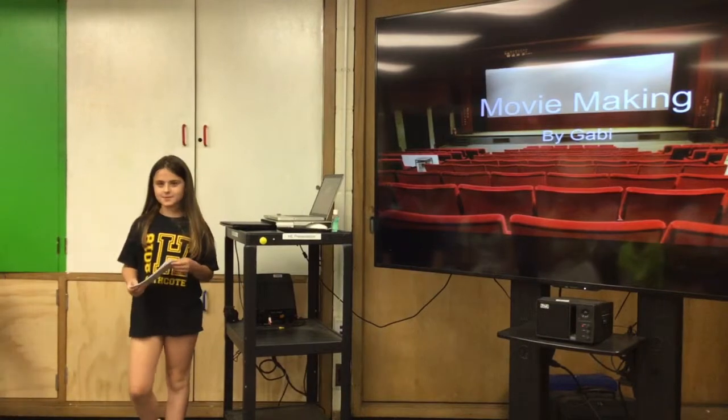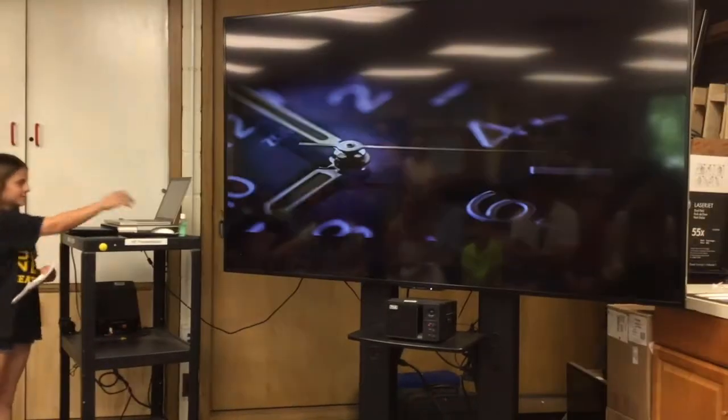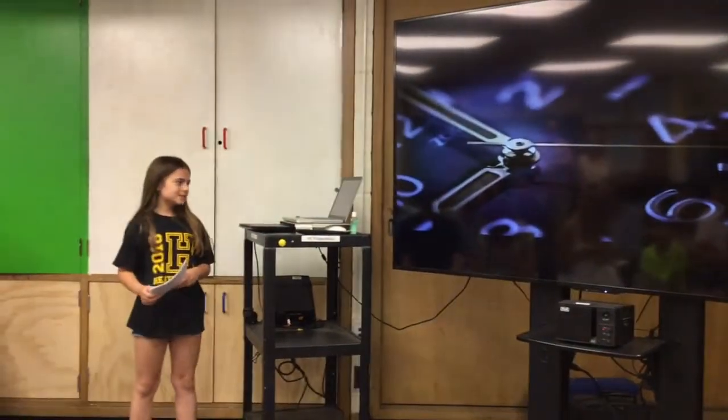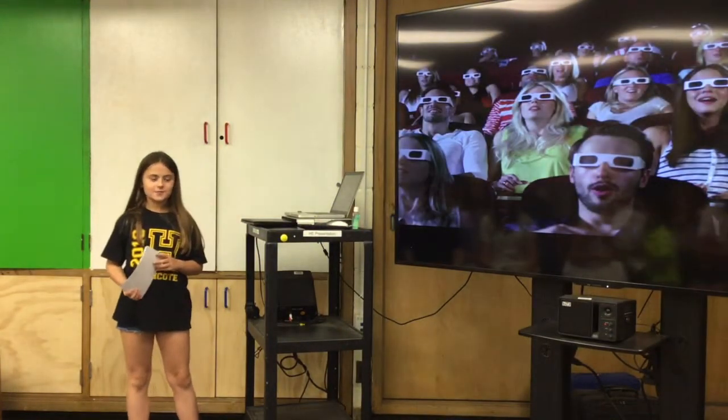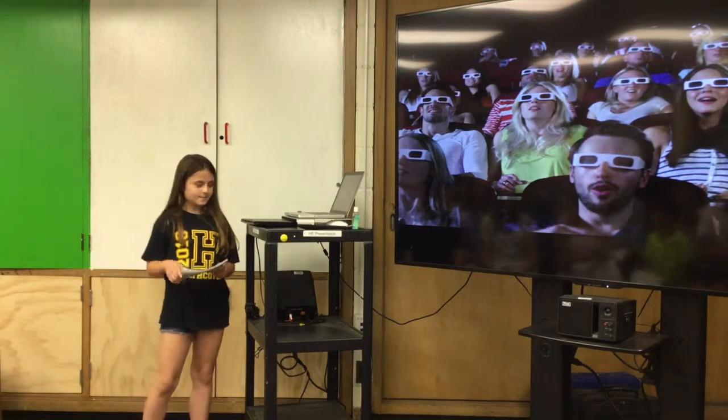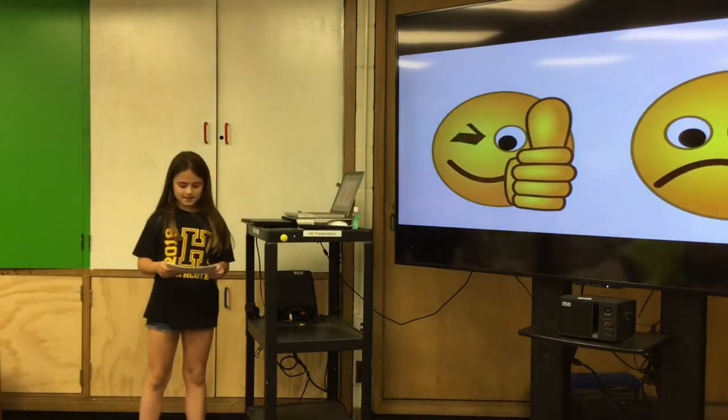My name is Gabby and I did my capsule project on movie making and how it changed over time. I decided to choose this topic because I love to act and I also love to watch movies. I was interested and wanted to learn more about movie making and what makes a movie succeed and what makes a movie fail.